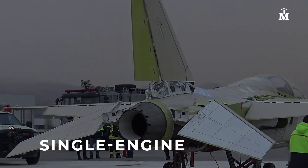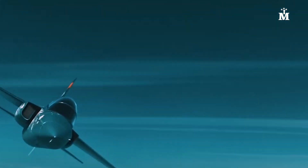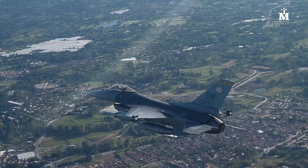Herjet is a single engine, tandem seat, supersonic advanced trainer and light combat aircraft designed to replace the Northrop T-38 Talon in the trainer role and supplement the General Dynamics F-16 Fighting Falcon for close air support.